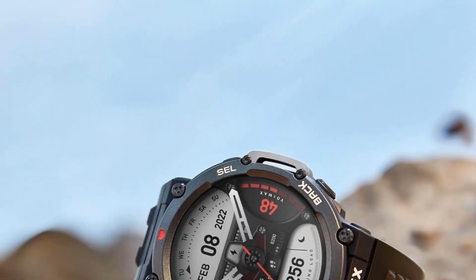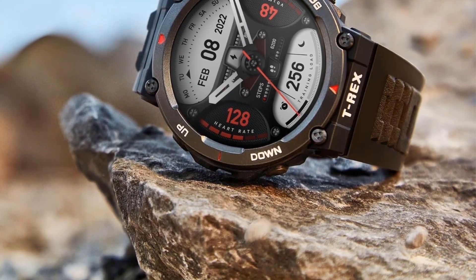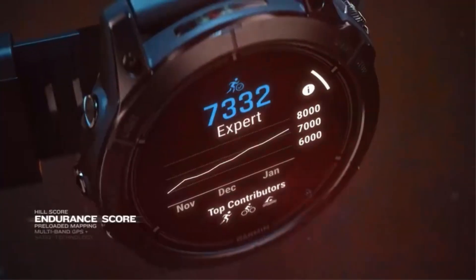The smartwatch is built for water with up to 328 feet of water resistance and features professional GPS, compass, altimeter, weather monitoring, and over 100 sports measured. Additionally, it provides notifications for texts, calls, events, and alarms.